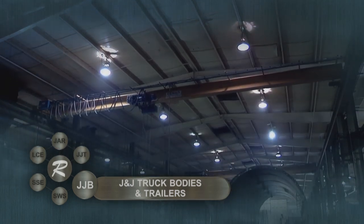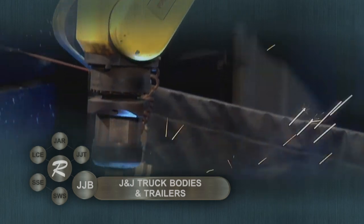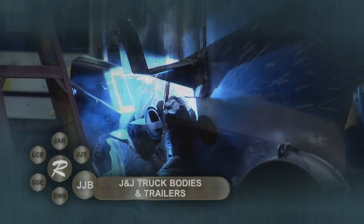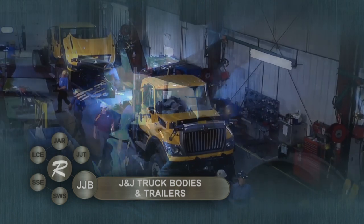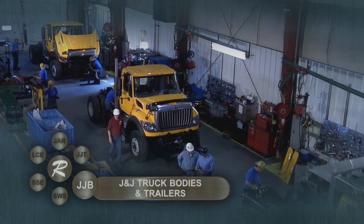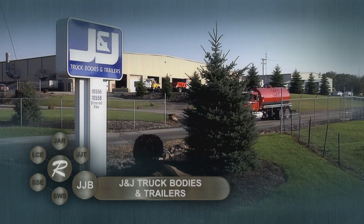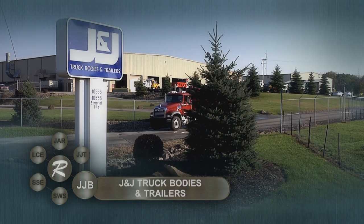Customers rely on Somerset Welding and Steel for custom transportation and specialty fabrication solutions. J&J Truck Bodies and Trailers and Somerset Welding and Steel are experienced partners dedicated to manufacturing quality products that are built for the long haul.